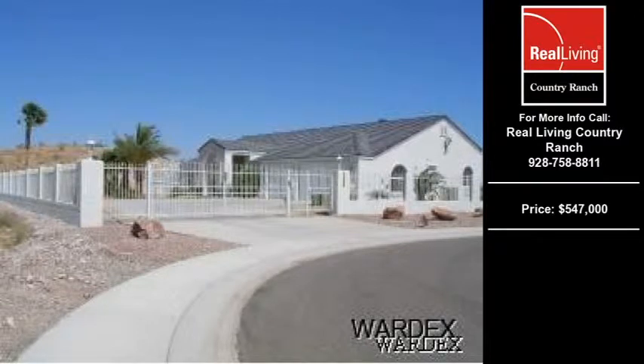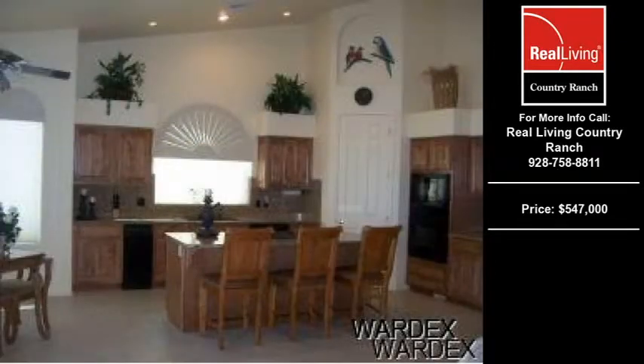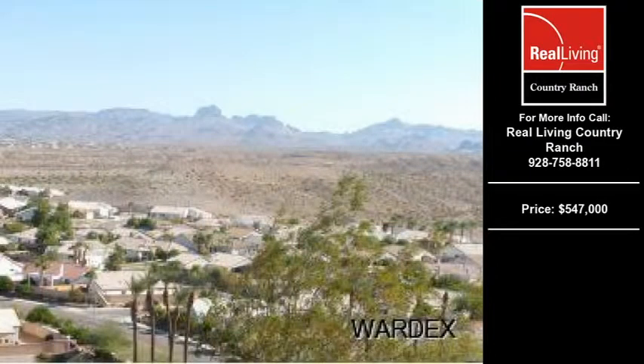Welcome to another property listing from the premier agents of Real Living Country Wrench. This 3 bedroom and 2 full bath home was built in 2002. This home is approximately 3,366 square feet and is situated on a 0.34 acre property.